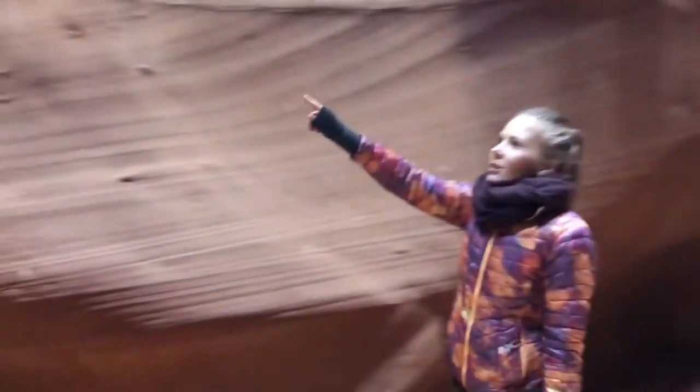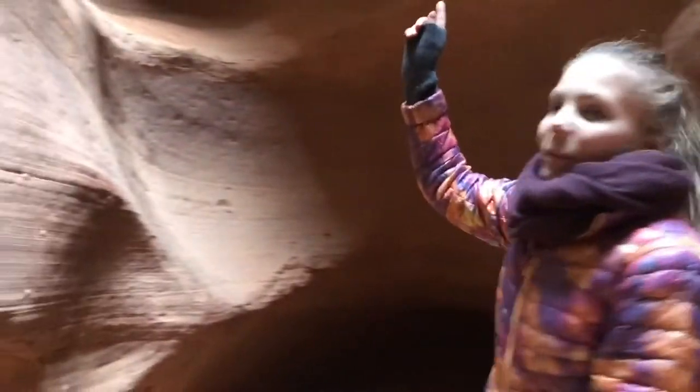And that stick, actually, I think it's here from the flash flood they had a while ago. So it's still there, holding on tight. So we are just walking through the hallway of Antelope Canyon. This is so cool.